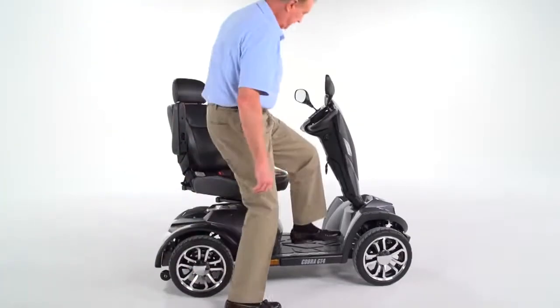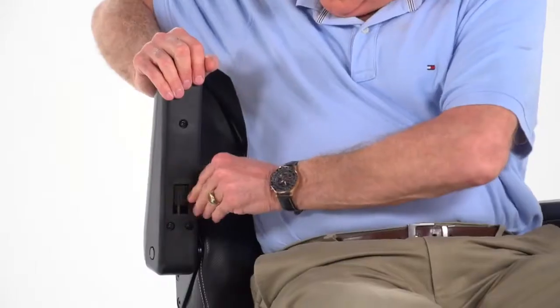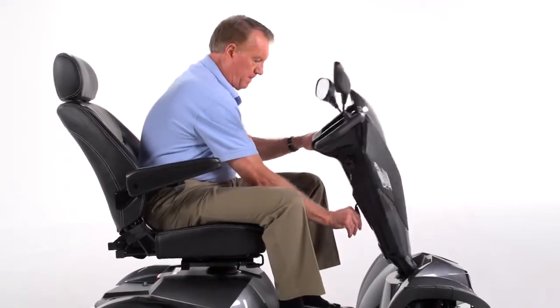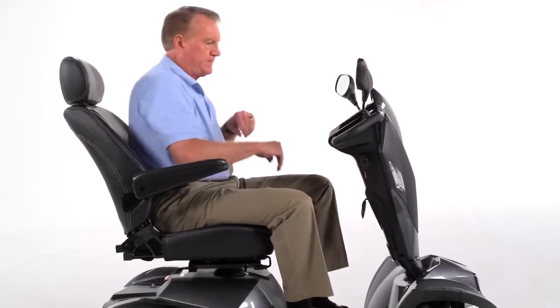The padded contoured armrests flip up for convenient boarding and exiting of the scooter, and the armrest angle can be easily adjusted. Plus, the tiller's angle is infinitely adjustable to position the controls in the most comfortable driving position.